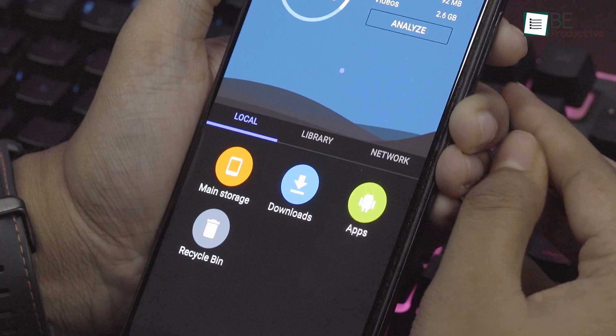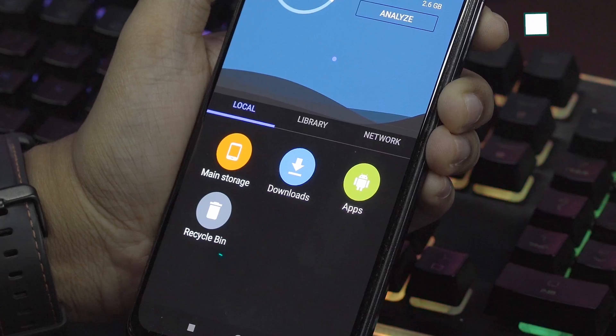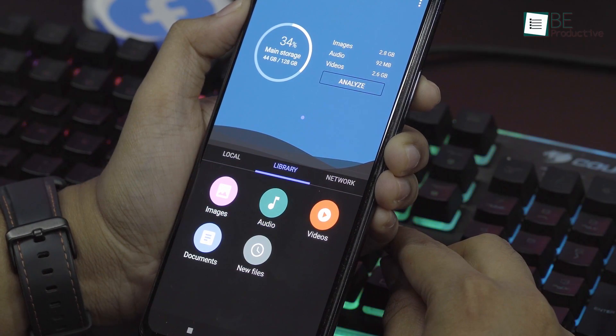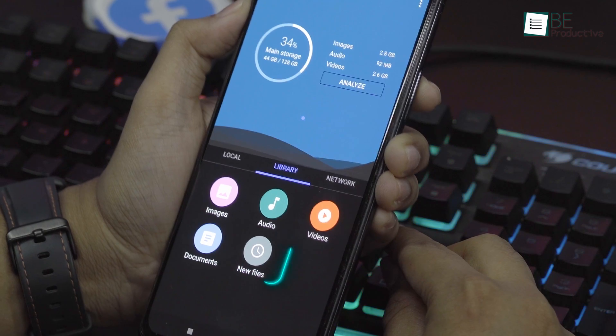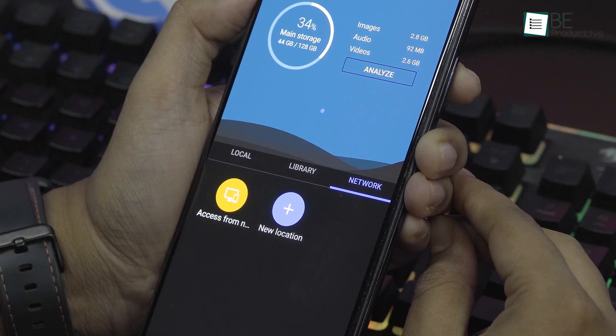Moving on to the bottom section of the home screen, it's further divided into three parts. The first one is called Local, where you'll find your main storage, downloads, apps, and a recycle bin. Next to that is the Library, where you can access your images, audio, videos, documents, and recent new files. The last part is called Network, where you can access files from cloud and remote storage.